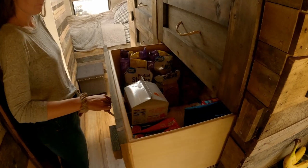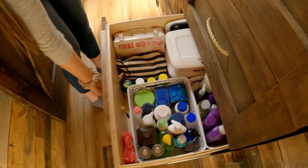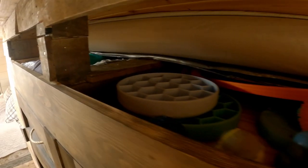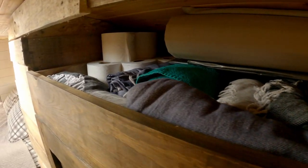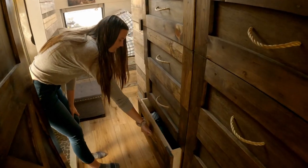These are our storage drawers. The first two are used as our pantry, the next one is cleaning supplies, and this one is bathroom supplies. Up top we keep our windshield covers, dog toys and dog bowls, towels and toilet paper. The drawers over here are our closet — the first two drawers are Hunter's clothes and the bottom two drawers are my clothes.